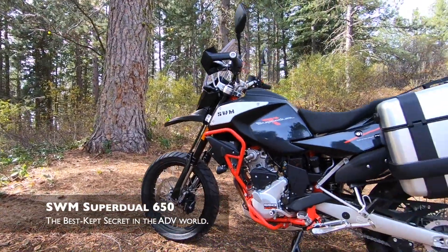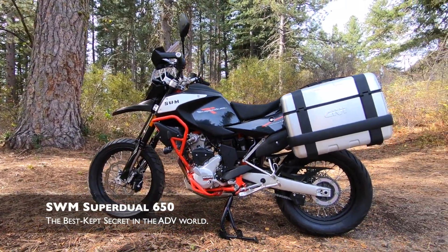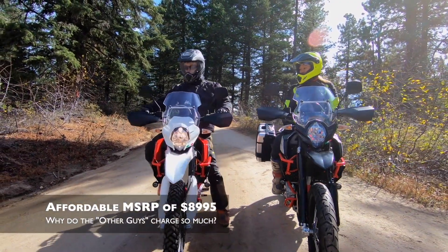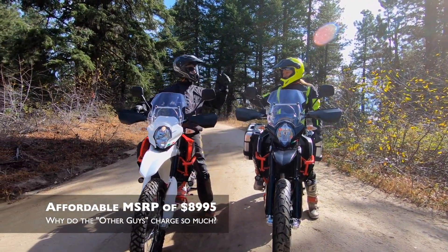The SWM SuperDuel might be the best kept secret in the adventure bike world. SWM wondered why adventure bikes cost so much nowadays and set out to do something about it when we designed the SuperDuel.